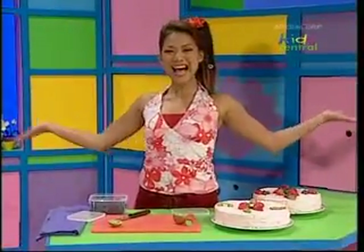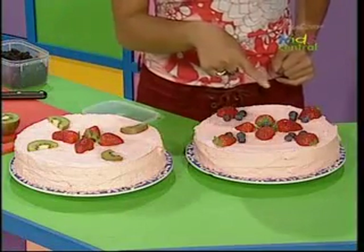Ta-da! Two cakes with flower patterns, but they're both different — just like my friends Bec and Mia. Well, they look the same but they're different. And I bet they'll love their cakes too!